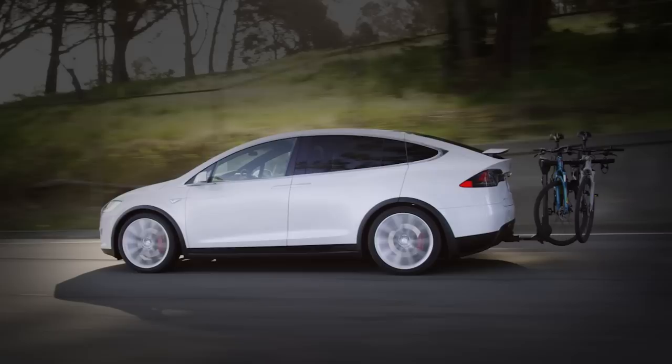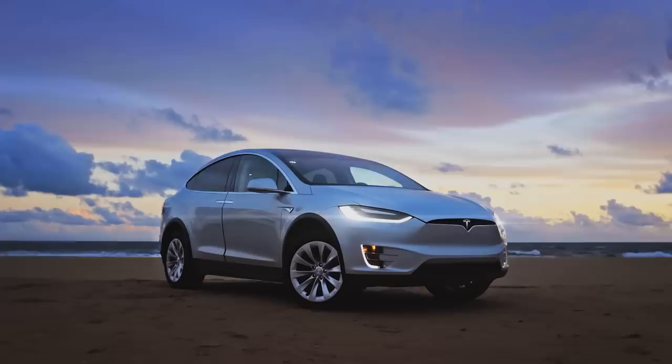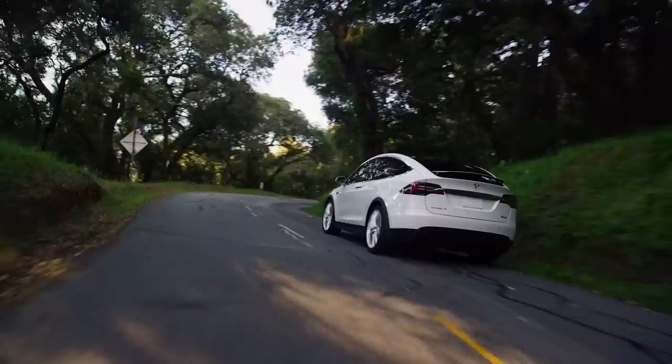The Tesla Model X is currently the only electric vehicle you can get with three rows of seating. It also has the most personality of any Tesla, which is a mixed bag. The falcon wing doors and panoramic windshield set it apart, but these features could also be viewed as gimmicks that don't really add functionality. The Model X's firm to rough ride doesn't do it any favors. Still, there is no denying that this is one quick SUV — our long-term Model X launched to 60 miles per hour in a truly ludicrous 3.5 seconds — and you can get all the futuristic tech that make Tesla models special.